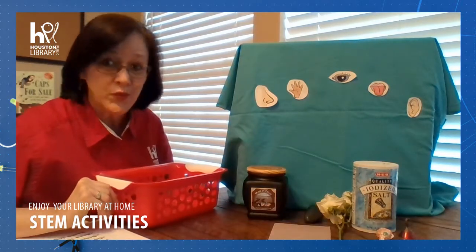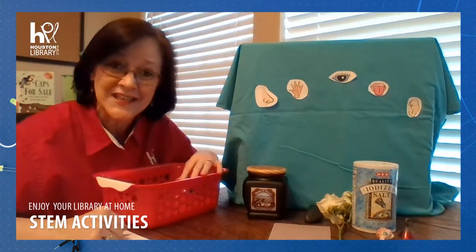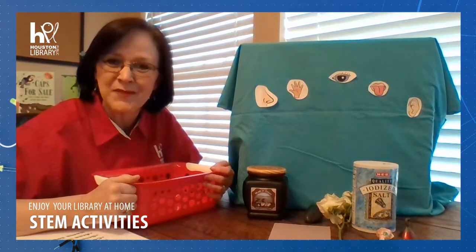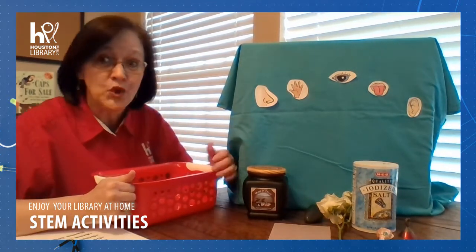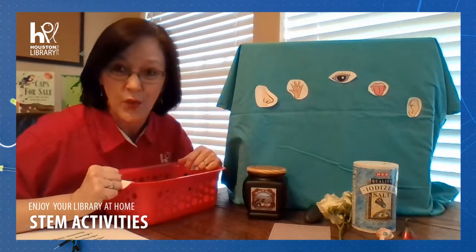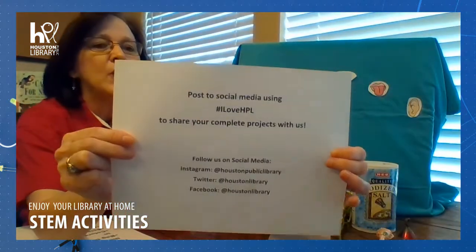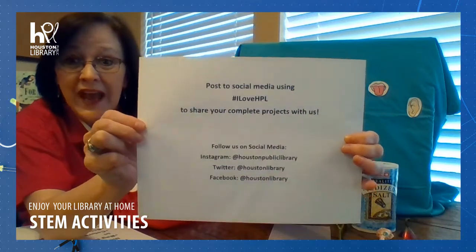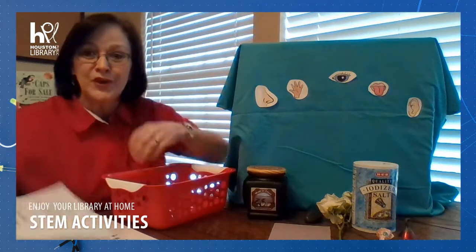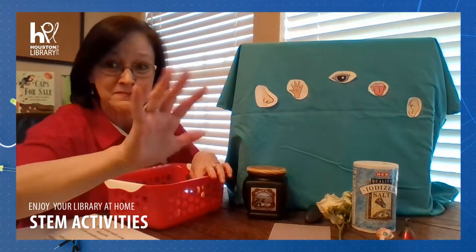Now, the bigger your table, the more items you can find, then group them under the correct sense in what you find. I know you're gonna do awesome with this. Have a great time with your family, and maybe you can even time yourselves to give yourself a time limit on finding something for every single one of them. Take some pictures of what you find around your house and post them to social media with the hashtag ILoveHPL. We would love to see how this worked out for you and all the fun that you had. We will look forward to seeing you next time. Bye!